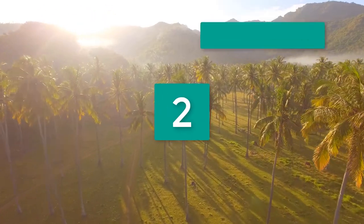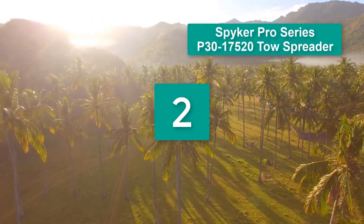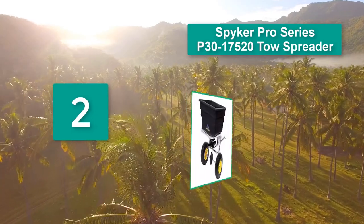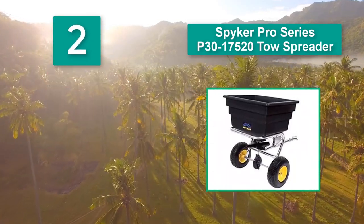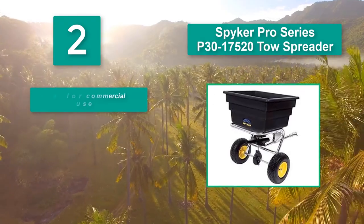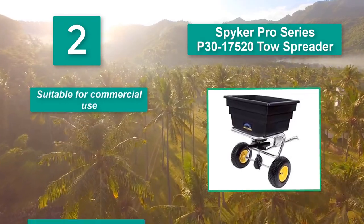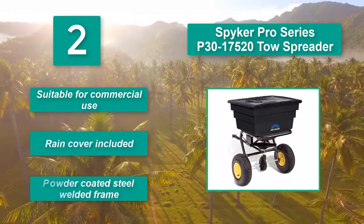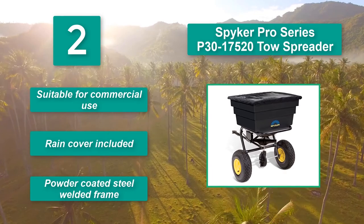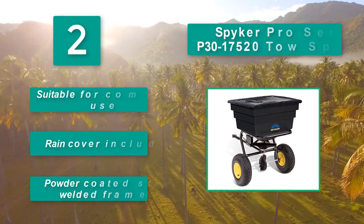Number 2: Spiker Pro Series P31752 Auto Spreader. It is a commercial-grade spreader and the highest-priced spreader on this list, but it commands that price. It comes with an all-steel 1 1/8-inch powder-coated frame. Main features: suitable for commercial use, rain cover included, powder-coated steel welded frame.